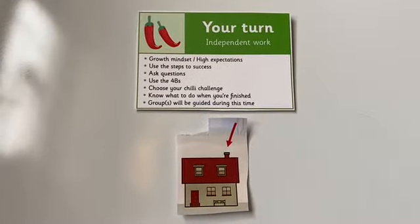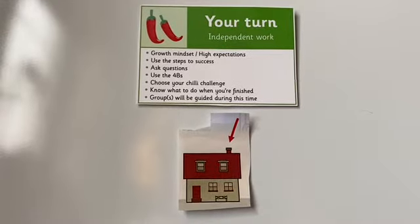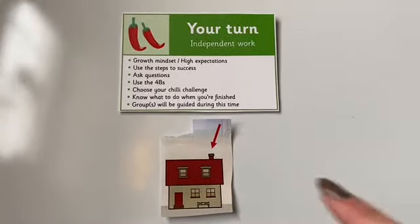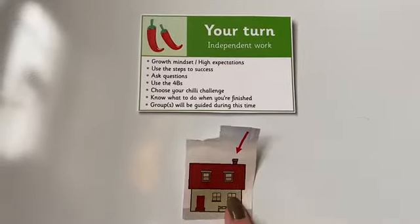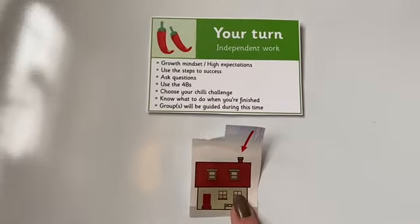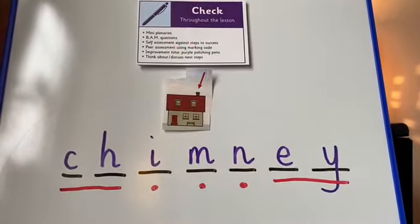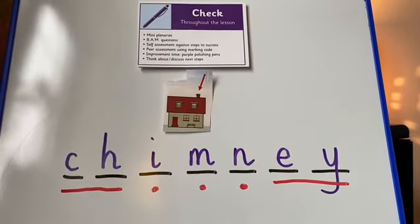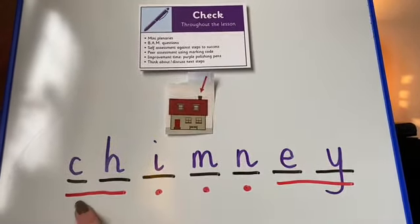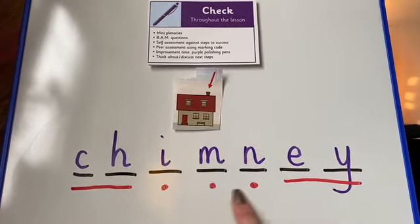I think I need to challenge you a little bit more, Year 2. So I'm not going to give you the sound buttons this time. I'm not even going to give you the dashes to work out how many letters. Can you remember what we are pointing to in this picture? And the word is chimney. Check. How did you get on, Year 2? Did you spot that digraph at the start? CH-I-M-N-EY. Chimney.